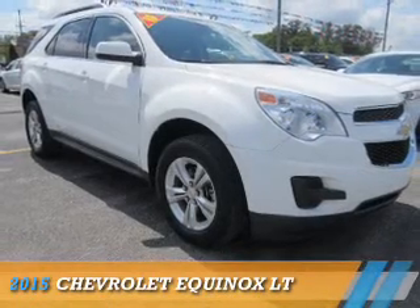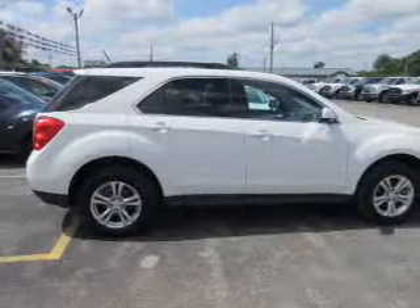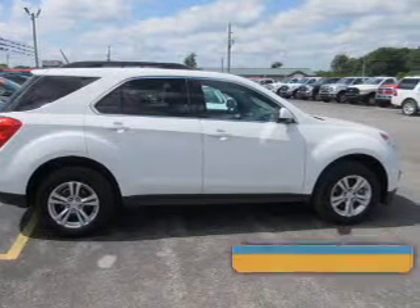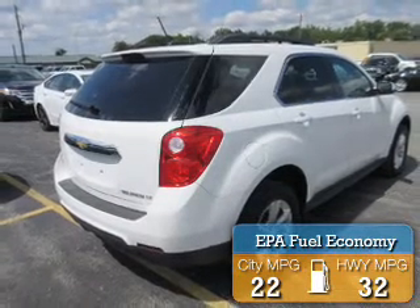Presenting the 2015 Chevrolet Equinox. It's powered by a 2.4-liter, four-cylinder engine and an automatic transmission. Great fuel efficiency saves you money by requiring fewer trips to the gas station.